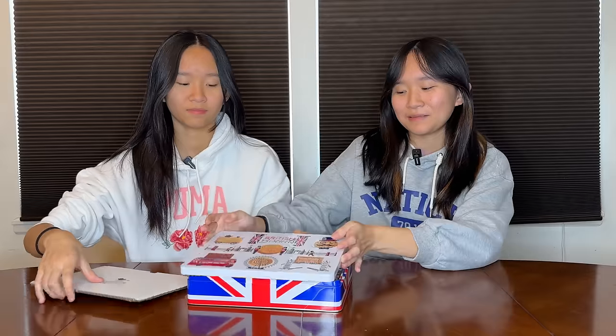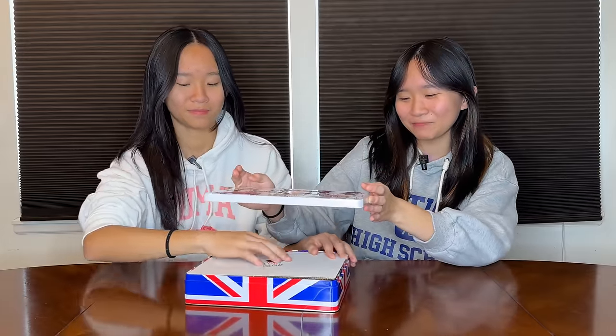I'll give it a 7.3. I'll give it an 8.0. Seems like pretty good cookies then — for tourists! I had to carry that around the airport, big old tin in my backpack.